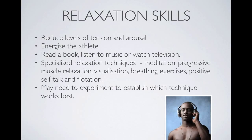Relaxation skills definitely reduce tension and arousal and can energise the athlete. It may mean reading a book, listening to music, or watching television, or it could involve adopting a specialised technique such as meditation, progressive muscle relaxation, visualisation, breathing techniques, positive self-talk, and flotation. Every athlete will be different and will use their own relaxation skills.